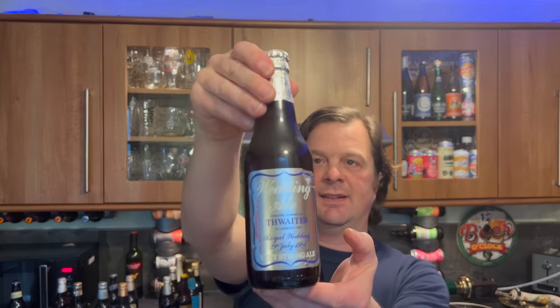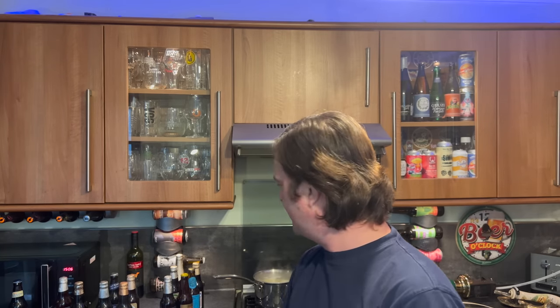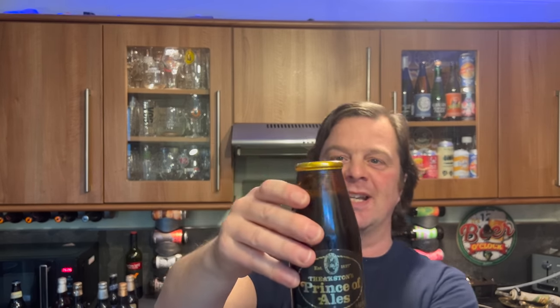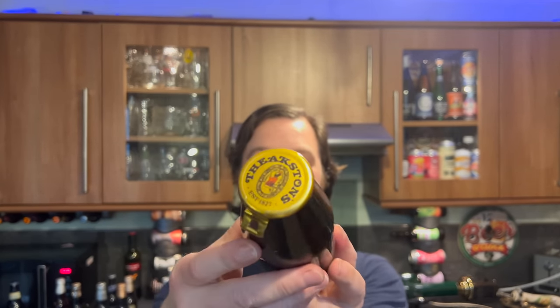Pen Ruddock Arms, Dinton in Wiltshire, Royal Wedding Ale bottled by Wadsworth — how cool is that? Next up, a wedding ale by Thwaites, Royal Wedding Ale 1981, very strong ale. And just to break it up a bit — Theakston's Prince of Ales, 1981 Celebration Ale. Have you ever seen anything like it? Masham, Yorkshire. Incredible.